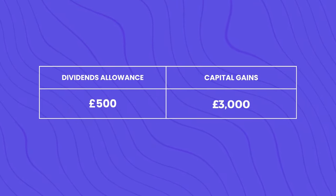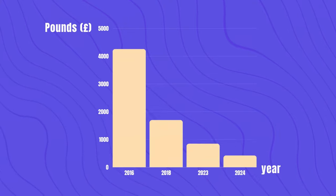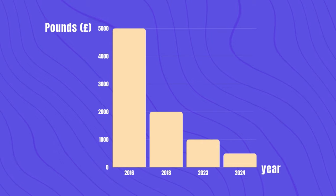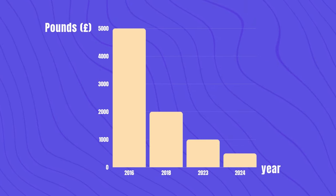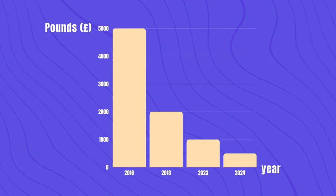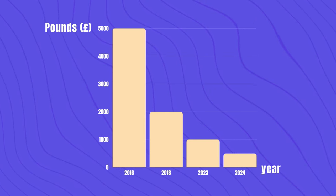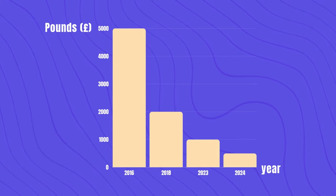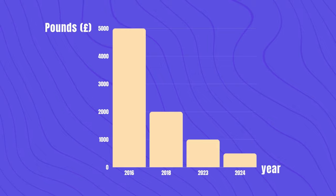For the new tax year, the dividend allowance is a measly £500. A quick history: the dividend allowance started in 2016 when a £5,000 allowance was introduced after abolishing the dividend tax credits. It was then reduced to £2,000 starting from April 2018, further reduced to £1,000 starting from April 2023, and will be further reduced to £500 starting April this year.